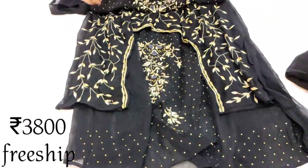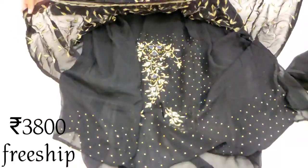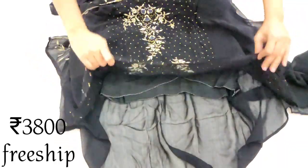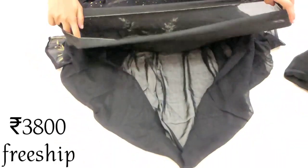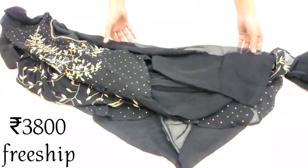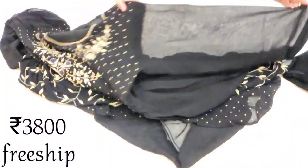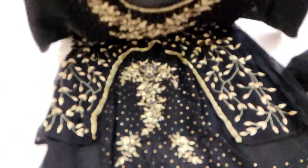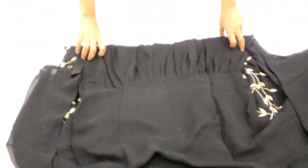Isme dabka work, stone work, zari work, aur cardana work aayega. Designing bahut khubsoorat di gayi hai — bilkul alag pattern hai, bilkul different designing milegi. Sleeves plain hongi aur back side bhi plain aayegi.